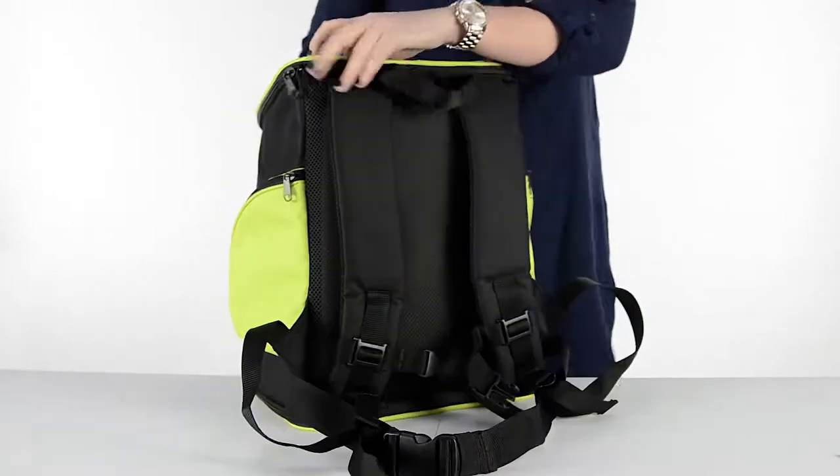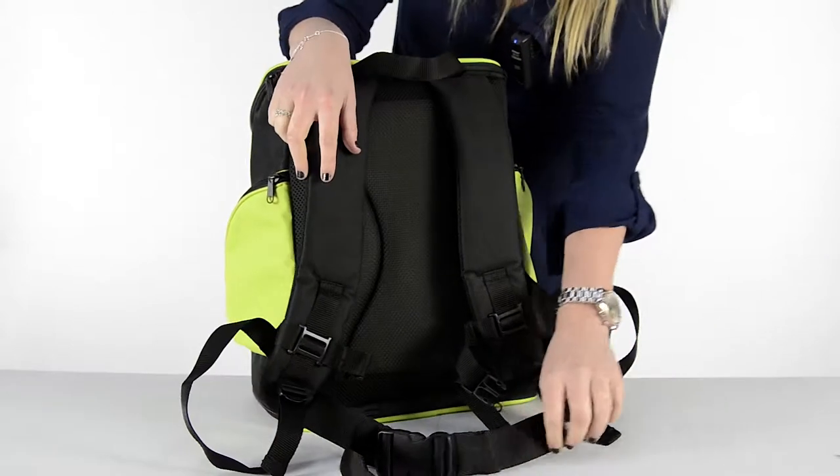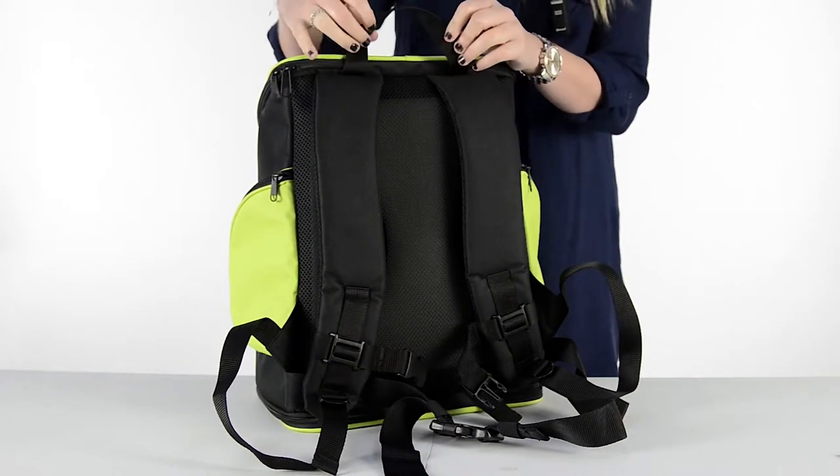For the owner, it features adjustable padded shoulder straps and also a waist strap to help even the load on the shoulders. There's also a carry handle featured on the top of the carrier.